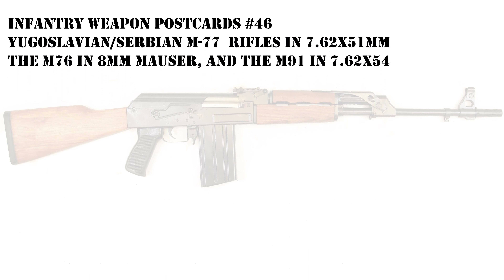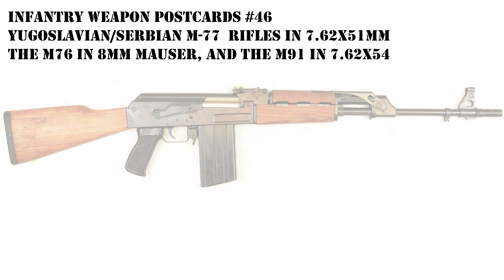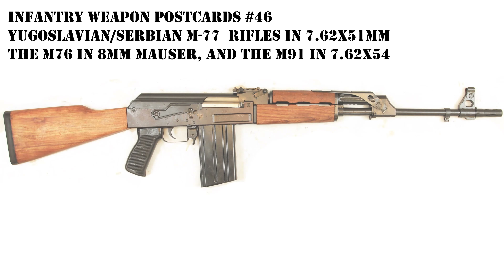Infantry Weapon Postcards No. 46: Yugoslavian and Serbian M77 rifles in 7.62x51mm NATO, the M76 in 8mm Mauser, and the M91 in 7.62x54.